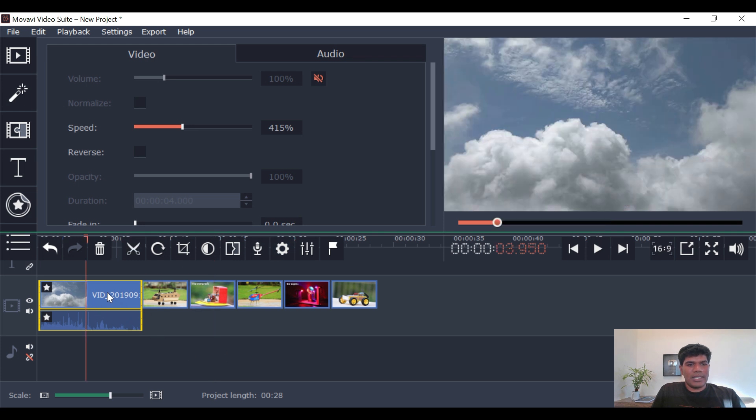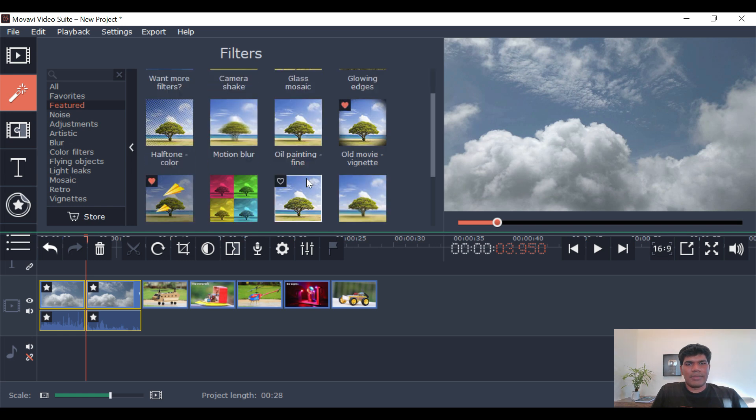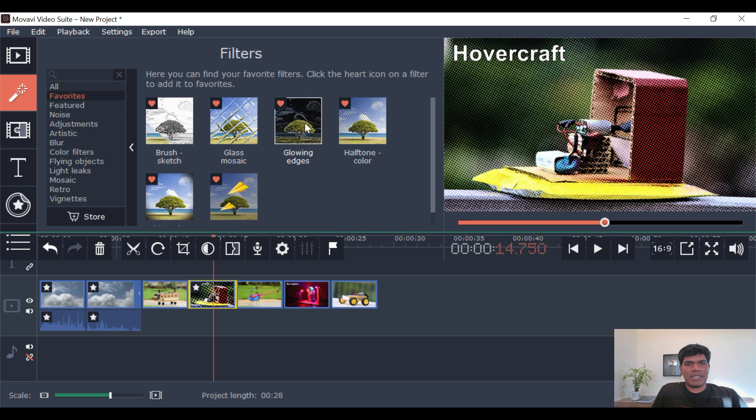Now if you want to split a video file, you can just split it like this. Going to the filters — say I want to add this filter — this is how it would look. If I like it, I can click the 'add to favorite' button and it will be available in my favorites. You can apply any of the filters that you like.